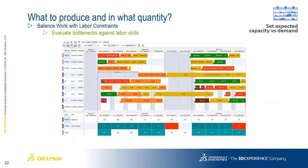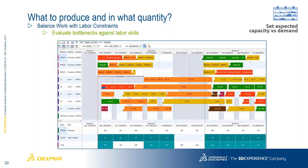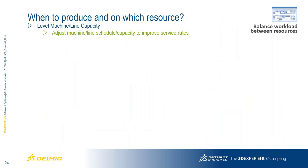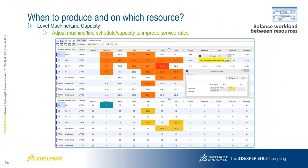Evaluating bottlenecks: if we have a labor condition or constraint, how can we manage it? On the screen, red areas indicate shortages of skills or employees to manage various tasks. We also evaluate balancing workload across various resources and work centers. We can adjust our line scheduling capacity to improve service rates — for example, running a machine 24/7 can eliminate bottlenecks and overages. We also provide alerts and warnings indicating whether you're producing towards your goals and service rates.